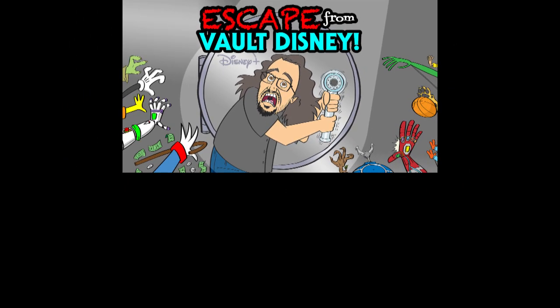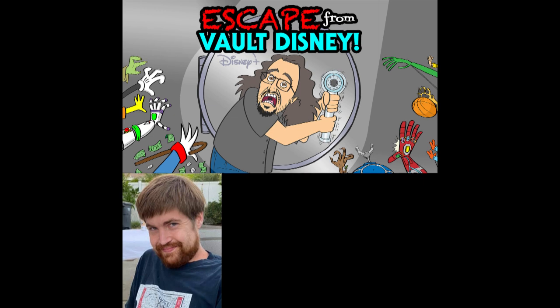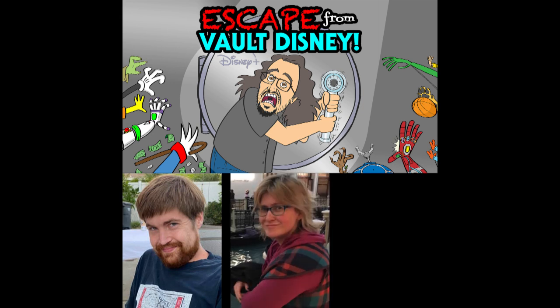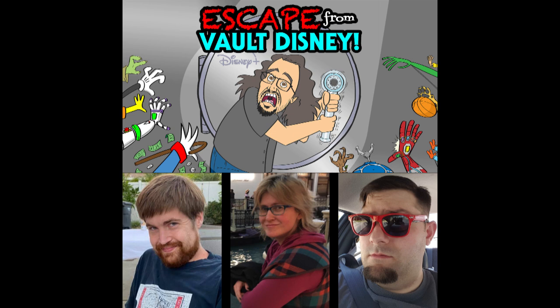Joining me today via Zoom are three of my very best friends and closest collaborators. All the way from Anaheim, California — he's been arguably the single biggest supporter of my work — David Gansel. And two very close friends who've been with me almost since the very beginning: from Riverside, California, Morgan Funder, and from Simi Valley, California, Charlie Callahan.